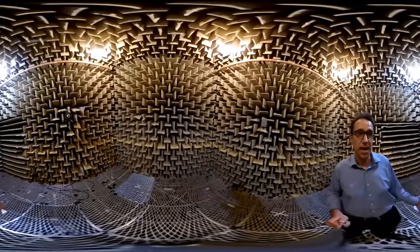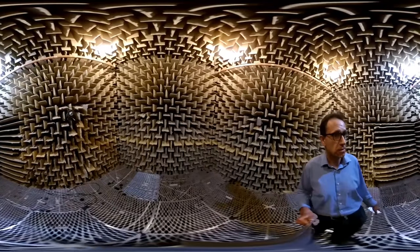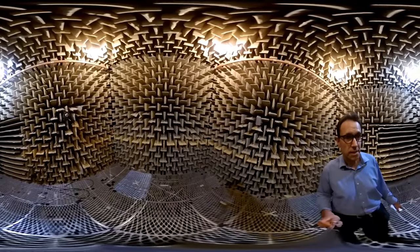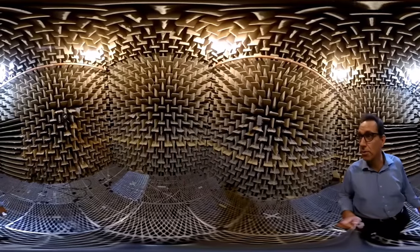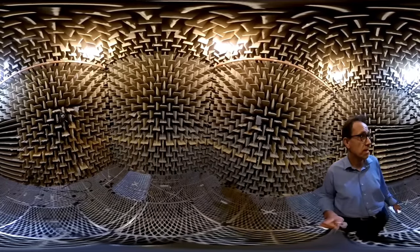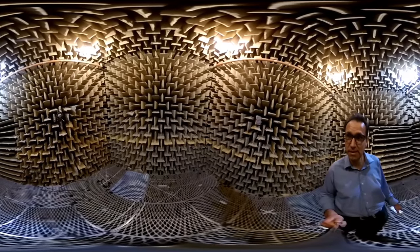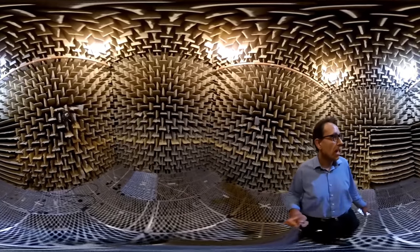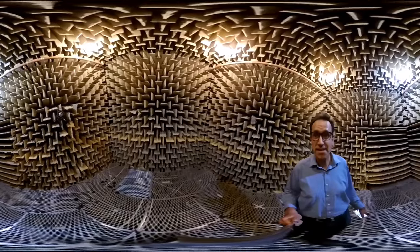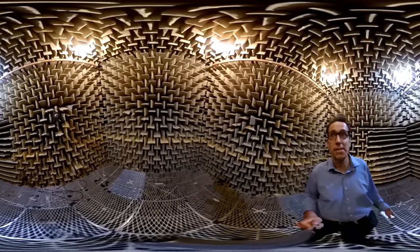Some people get a bit uneasy being in this kind of environment because it looks weird, but also it's very quiet. The sound levels in here are probably 30 decibels. It's not silent because there's some background noise that comes through the walls, but it's fairly quiet. What can often happen is that people start to hear their own blood moving in their ears — this sort of thump, thump, thump — and they feel a bit uneasy about it. It's a very unusual space.